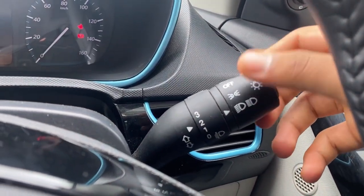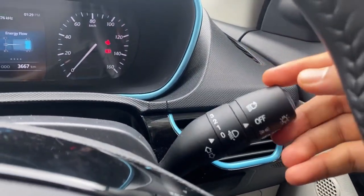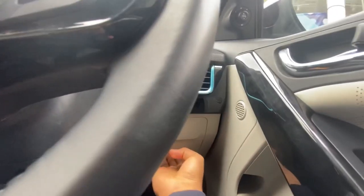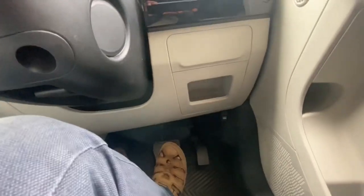I was expecting LEDs, but it has normal halogens. You don't need a separate button to control headlight leveling — it's right there on the stalk, making it easy to use. On the bottom right side of the steering wheel, you have some space to keep small items like change or coins, which comes in handy.